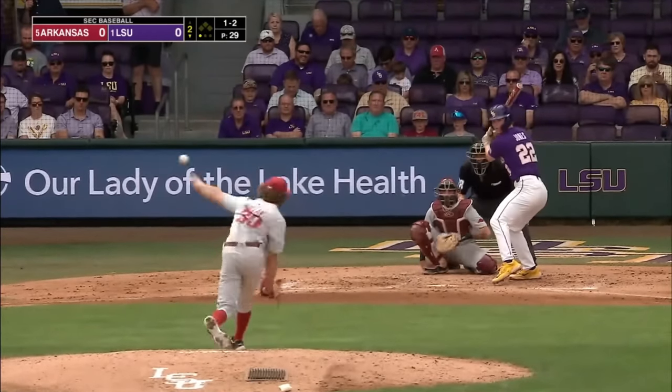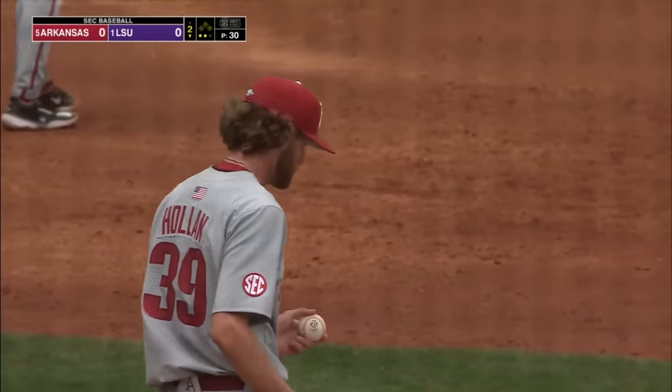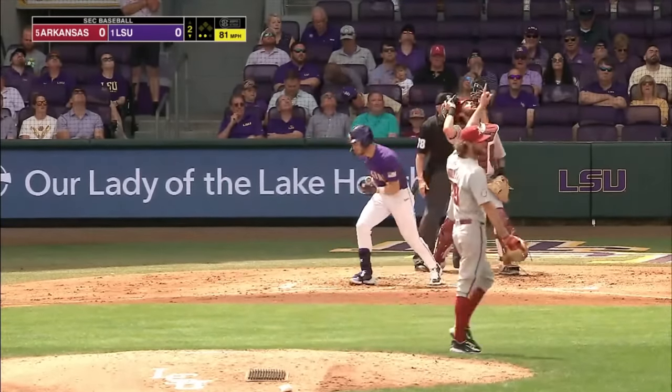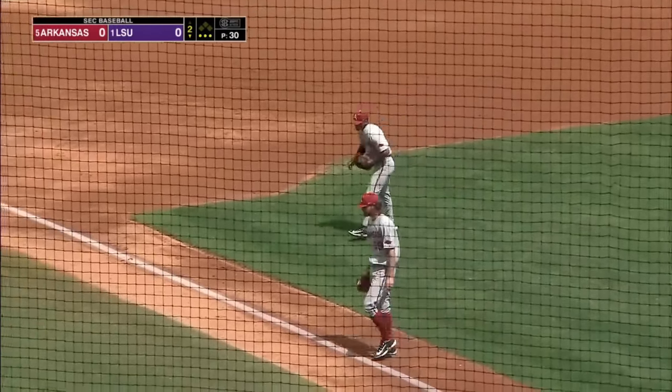The one-two on the way. Got him — went upstairs, 93 miles an hour, and that is out number two. Now the first punch out of the day. First pitch, he sees it, pops him up. Cole, the third baseman, waves everybody off, makes the catch, and that'll do it. Nice inning.